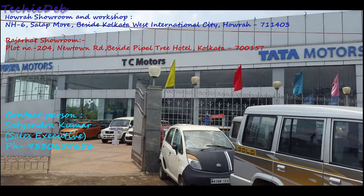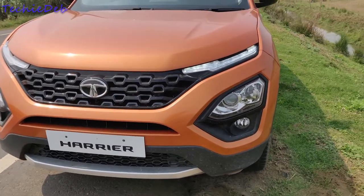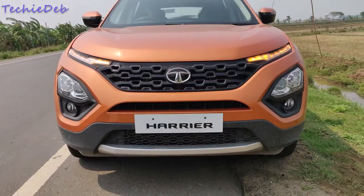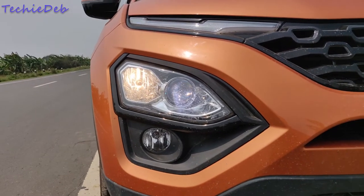Let's start the video. Look at those beautiful LED DRLs with turn indicators, with the signature Tata Impact 2.0 design grille and headlights at the lower side of the bumper. The headlight setup is Xenon HID projector with a regular halogen hybrid light, and this design looks stunning in real life.